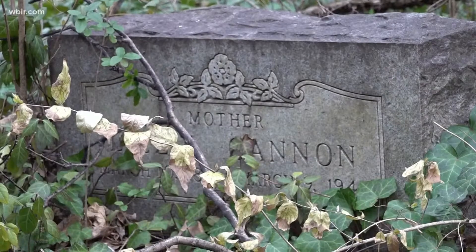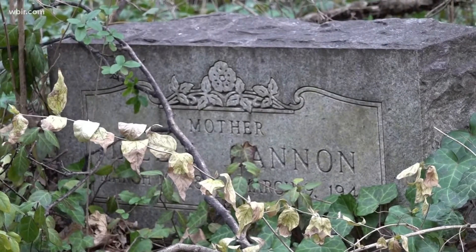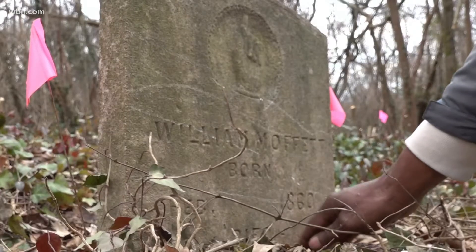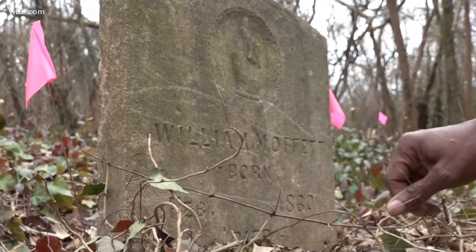The revitalization of the Citizen Cemetery has been in the works for almost a year. It was established around the 1840s for the internment of slaves and freedmen. George Kemp says the cemetery holds some of Knoxville's most influential African Americans. Even if they're not historical people, the fact that they are buried in this cemetery, they deserve a decent burial site.